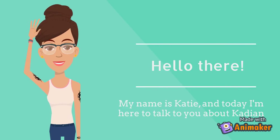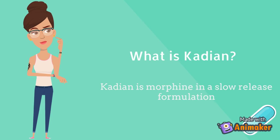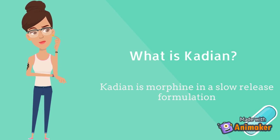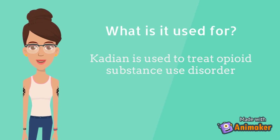Hi, my name is Katie, and today I'm here to talk to you about Cadian. Cadian is morphine, but in a slow, over 24-hour release oral formulation. Cadian is used to treat opioid substance use disorder.